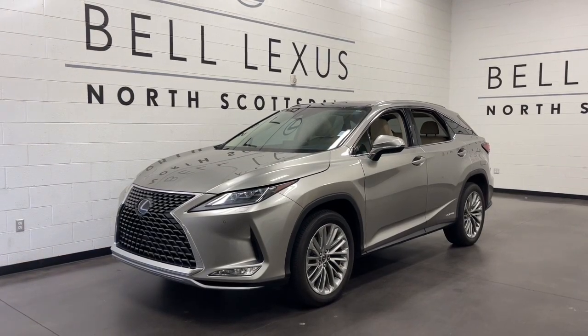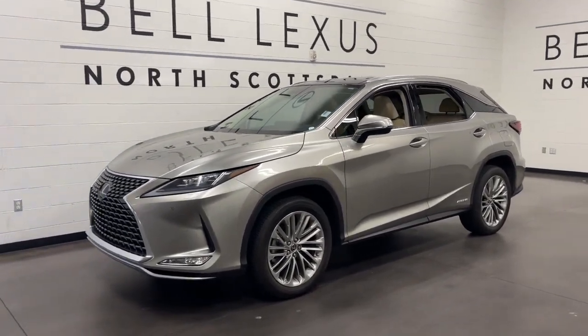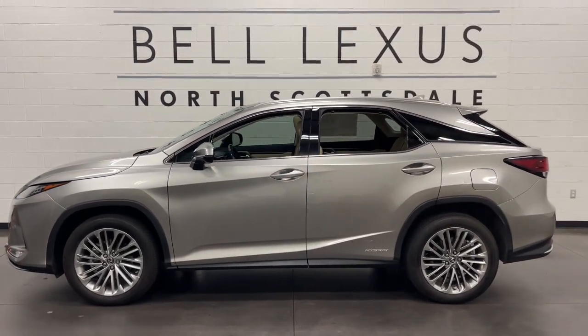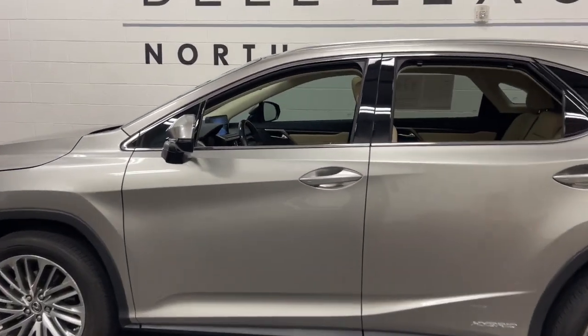Get into a car with value. 2021 Lexus RX, with less than 20,000 miles on the odometer — this vehicle provides excellent value.